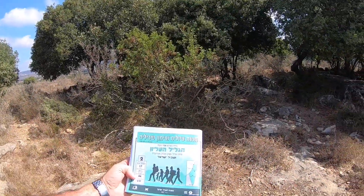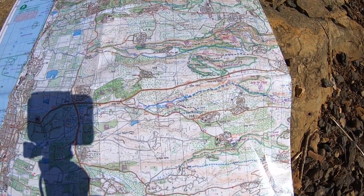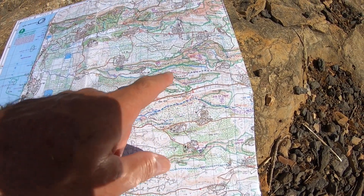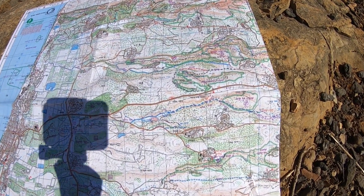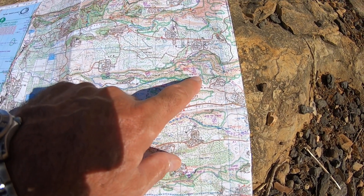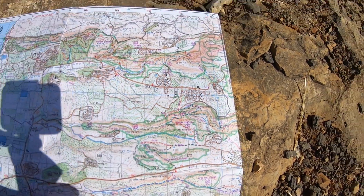In Israel, everyone uses these maps to hike. You can see how the map has very detailed topography and the trails are marked in different colors. You need to find your destination, then find your color and follow it. My trail is the red, so all I need to do is stay on the red trail. It'll take me down to the Montfort Fortress.